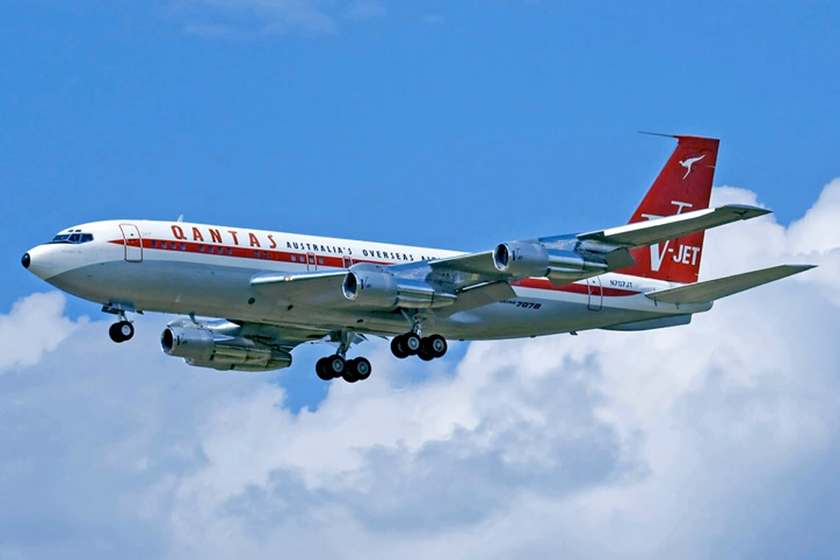The 367-80 took less than two years from project launch in 1952 to roll out on May 14, 1954, then first flew on July 15, 1954. It was powered by the Pratt & Whitney JT-3C turbojet engine, which was the civilian version of the J-57 used on many military aircraft of the day, including the F-100 Super Sabre fighter and the B-52 bomber.